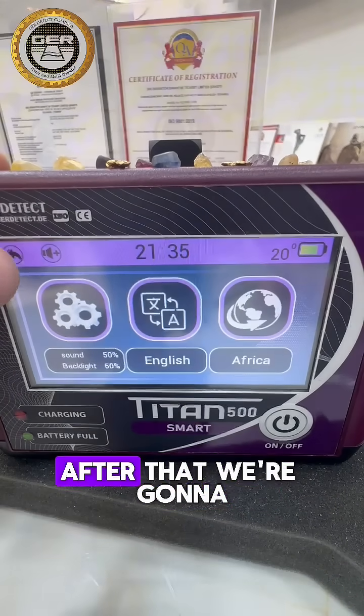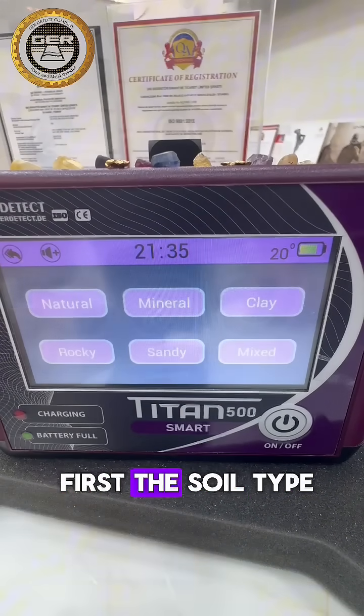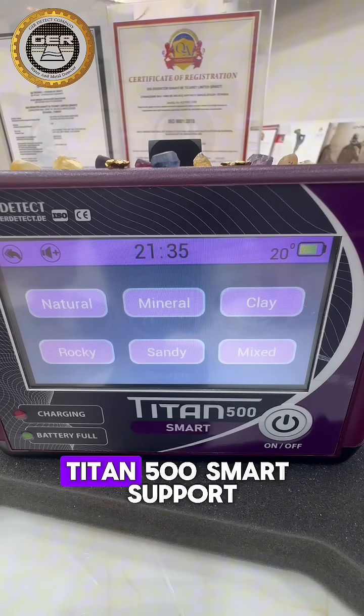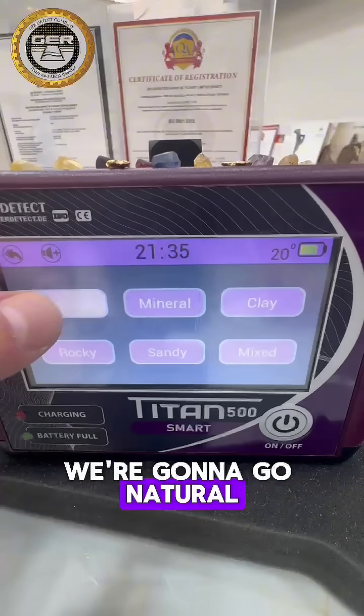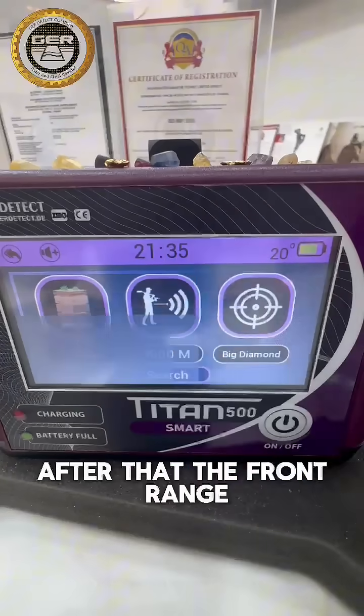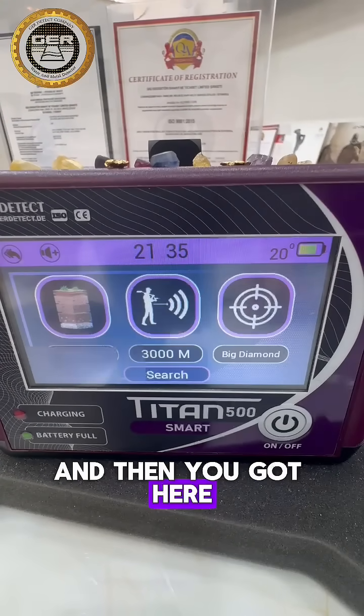After that, we're gonna click back and go to the search. Now you got here first the soil type. As you can see, Titan 500 Smart supports six different soil types — we're gonna go natural, for example. After that, the front range starts from 100 meters up to 3000 meters.